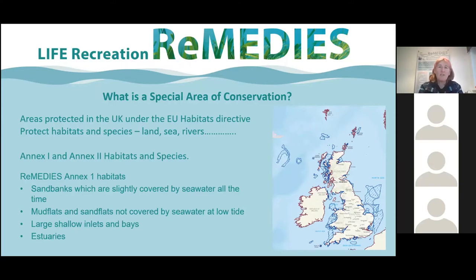You're probably saying: what about Brexit, we are no longer in the EU, so what happens to all these directives? When we decided we were leaving, a team in DEFRA spent the last few years making sure that all the legislation and protection given through these EU directives was taken into the Environment Bill, which is going through parliament at the moment. It's slightly delayed but hopefully that will happen this year.